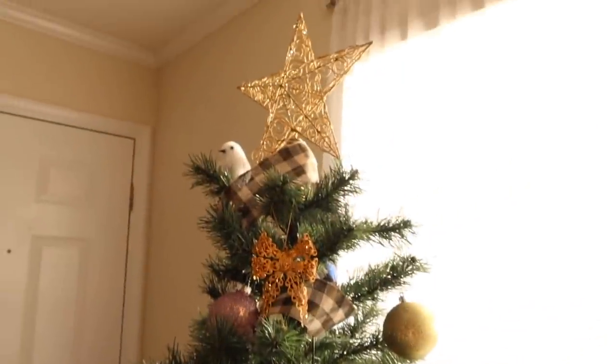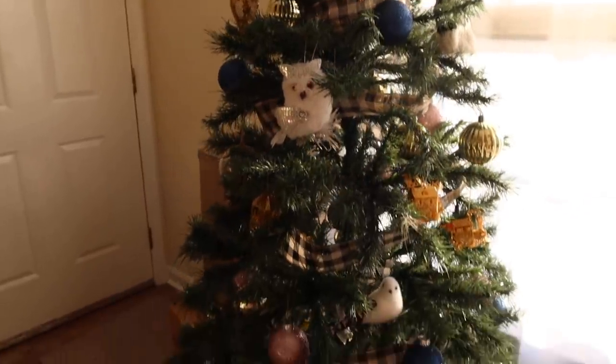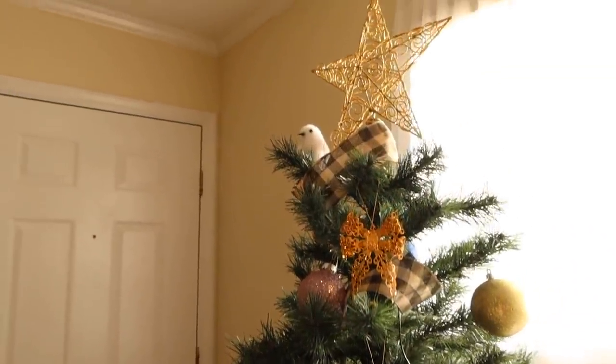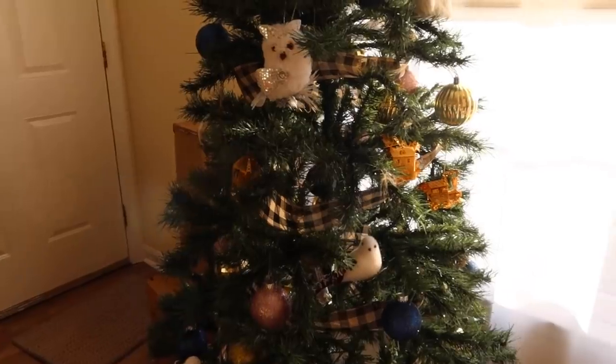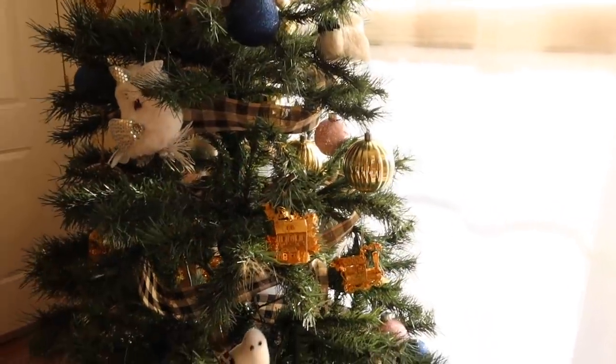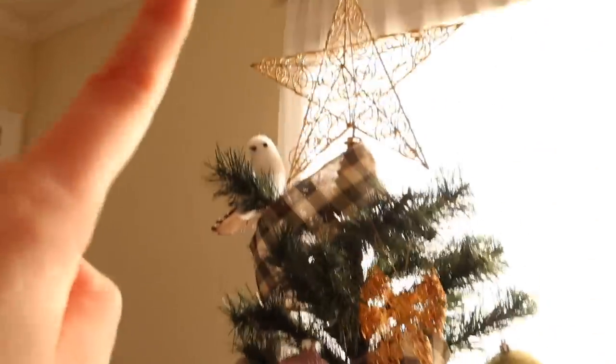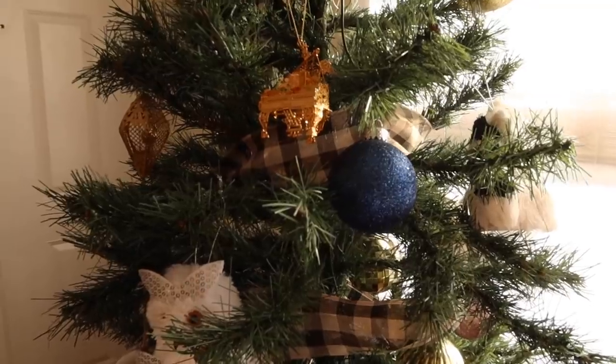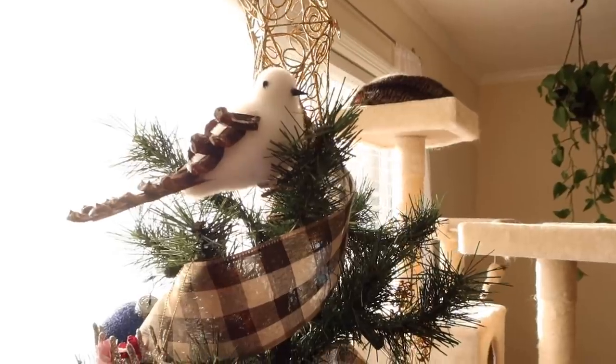I wanted to show you guys the completed tree. I did show us kind of putting it together last week, but I am obsessed with this tree. I actually got the tree itself for probably like $25 last year after Christmas at Big Lots. It's kind of sparse so we had to really work to fluff up the branches. Last week I said I needed to get a tree topper and a tree skirt — both of which I have gotten now. This tree topper is from the store At Home, which has a lot of great Christmas decor. I didn't get any new ornaments so these are all ones I already had. Most of them are actually from At Home last year — it's kind of like an animal-themed tree, but mainly birds.